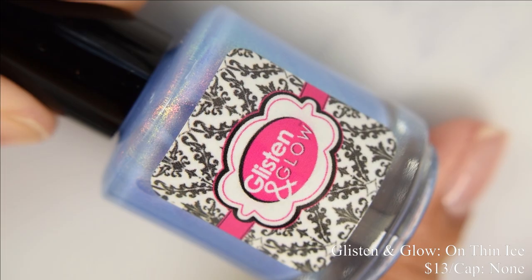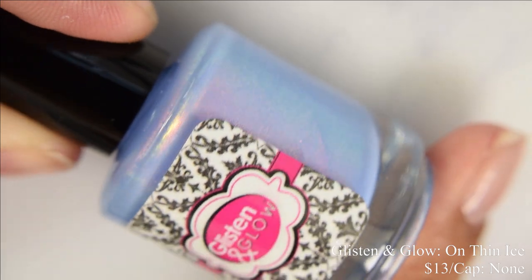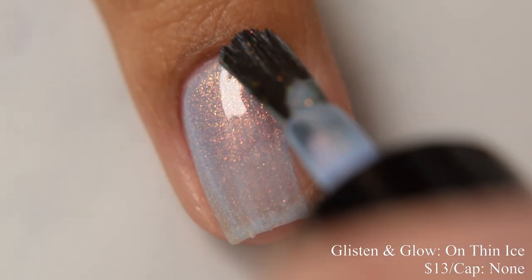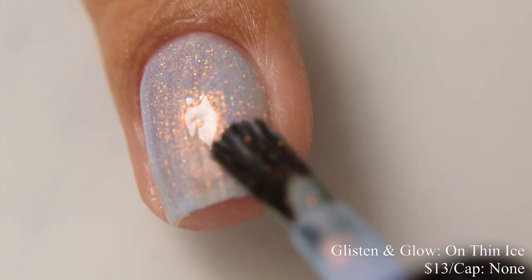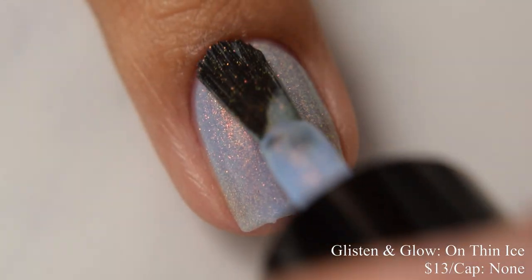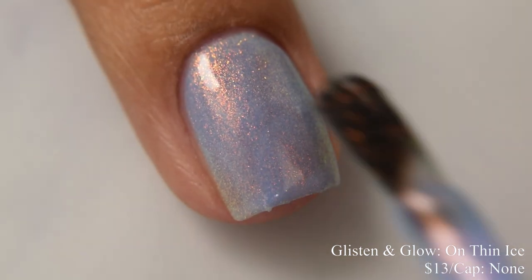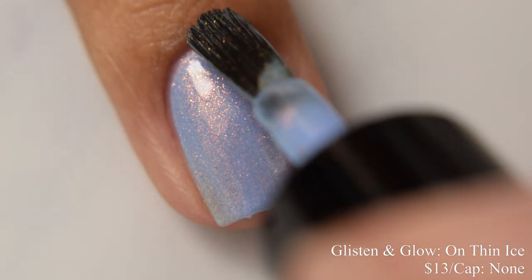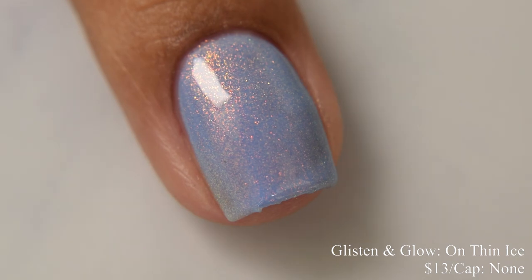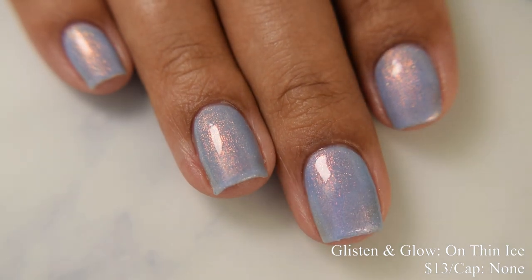Glistening Glow brings us On Thin Ice. This is described as an icy powder blue polish loaded with color-shifting shimmers that shift from orange to red to yellow to green, inspired by the Thin Ice game. Price is $13 and there is no cap. This has a very crelly formula with quite a bit of squish factor, so go in light to normal on your coats and try not to overload that brush. It dries down on the semi-flat side, so a good glossy top coat is perfect. At two coats you get a milkier finish; at three thinner coats you may see just a touch of your smile line.